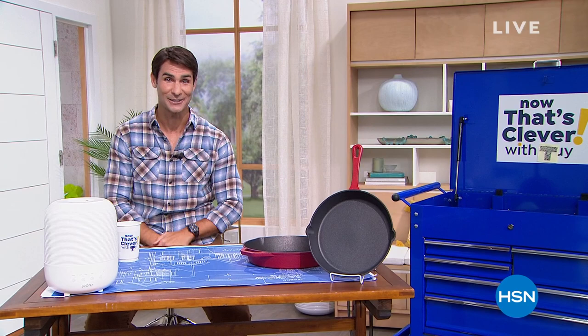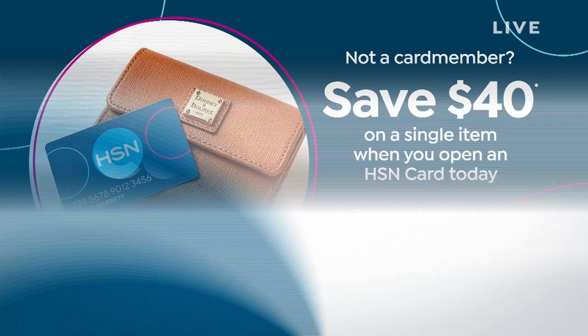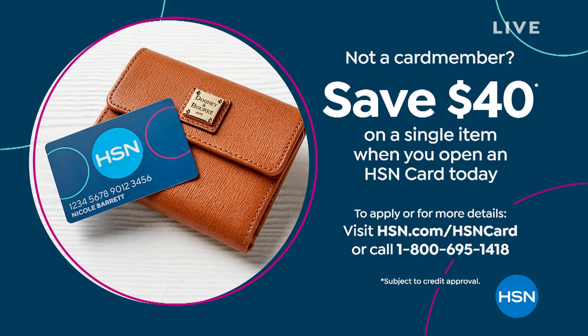If you don't have the HSN card, this is your day. We're giving you $40 off — imagine walking into a store and they hand you two $20 bills as you walk in. If you open a new HSN card, call 1-800-695-1418 or go to HSN.com to get $40 off your first single item purchase.